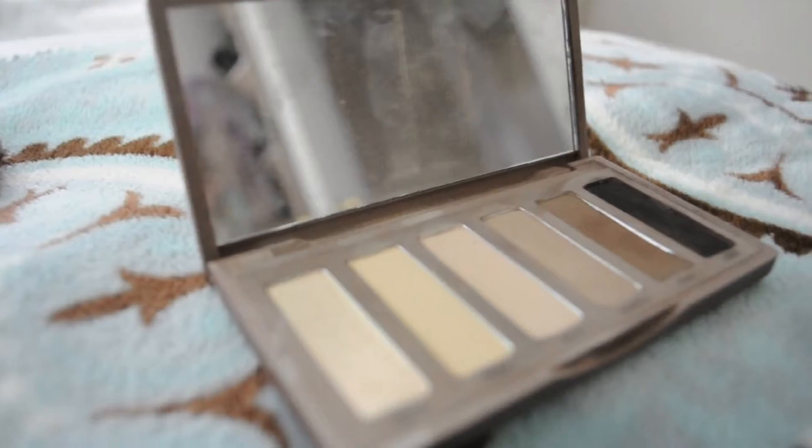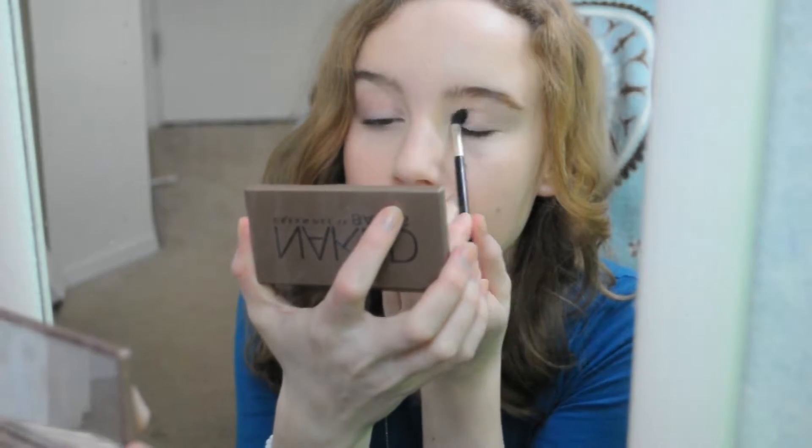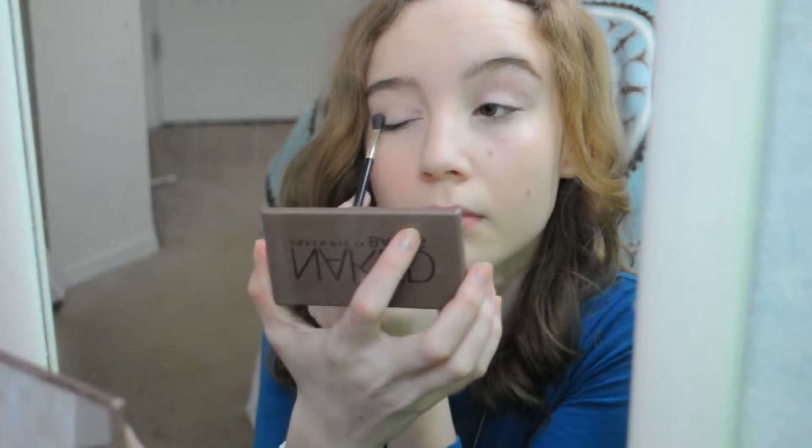Now moving on to eye makeup. I'm taking my Naked Urban Decay Basics palette, and I'm going to take the shimmery white color, and then I'm going to take the light brown color and put that in my crease.